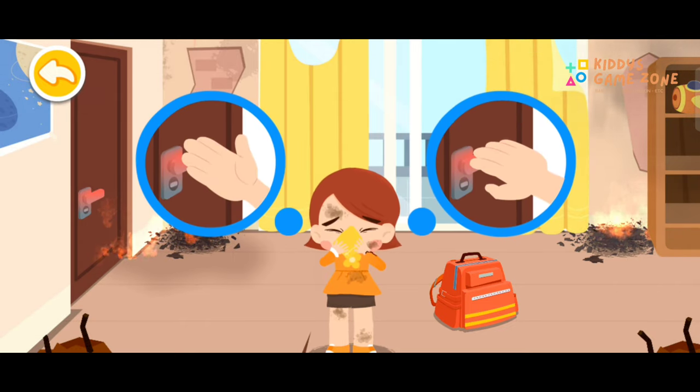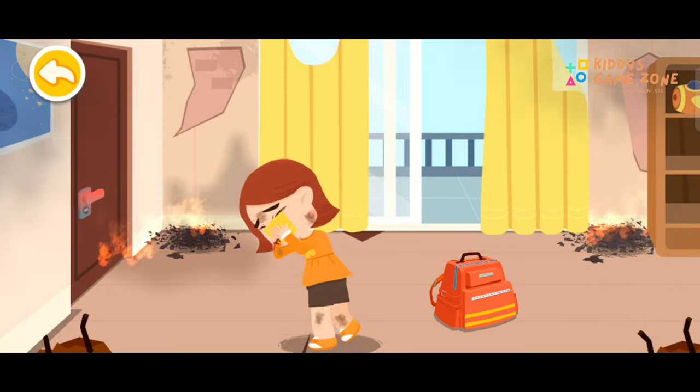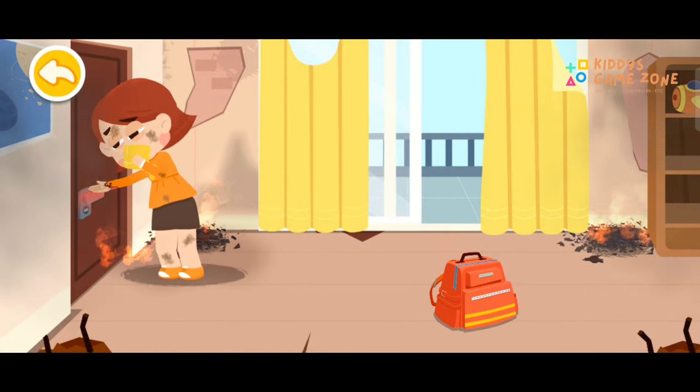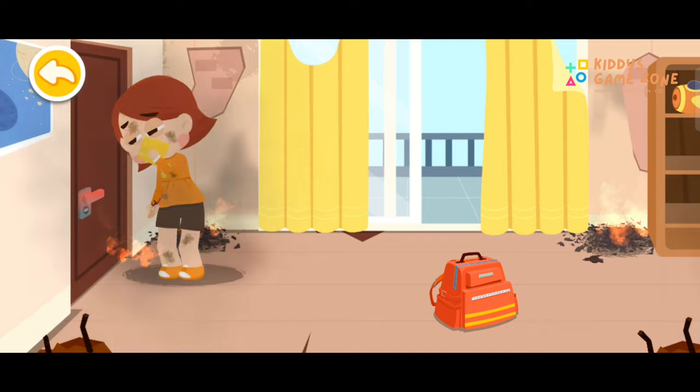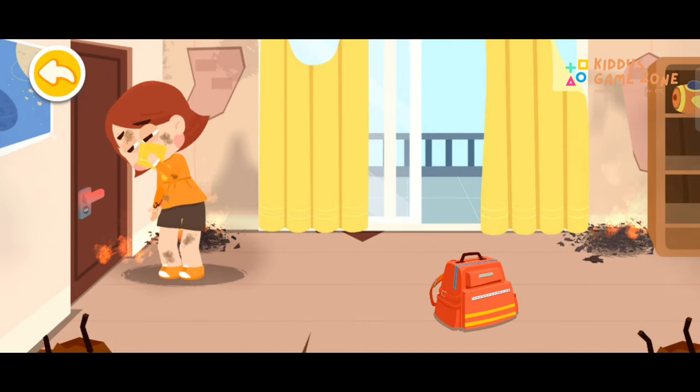Check if the doorknob is hot before opening the door. In case of fire, touch the doorknob with the back of your hands. It's burning hot! The door is burning hot — that means the fire is coming our way.